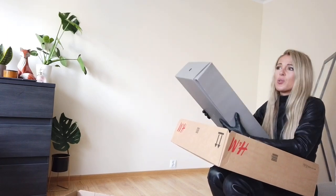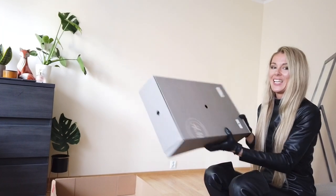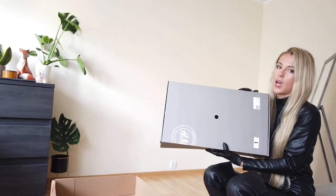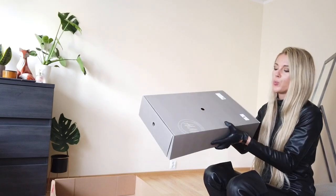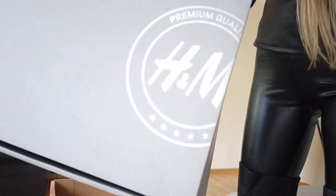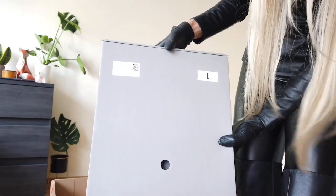Oh my god, they are so heavy. I have to say this box is premium quality H&M. These boots are real leather — this is a premium quality. The boots look like that and this is all you need to know.